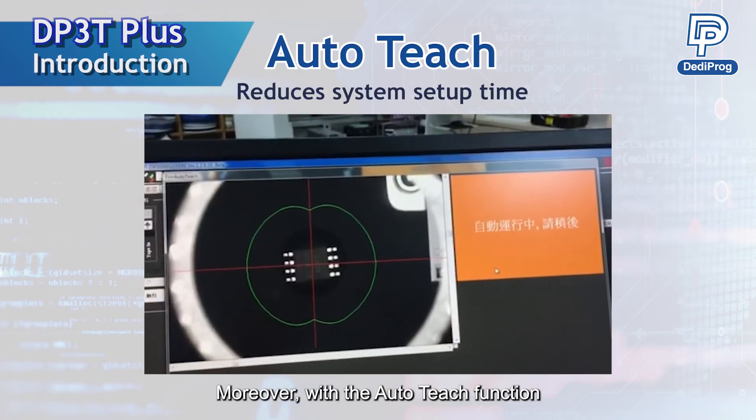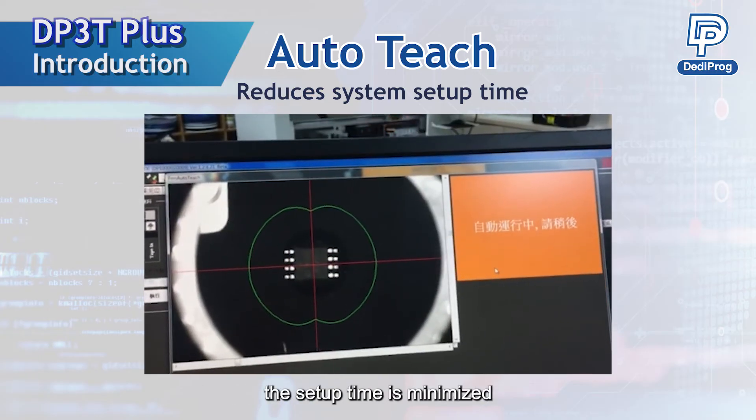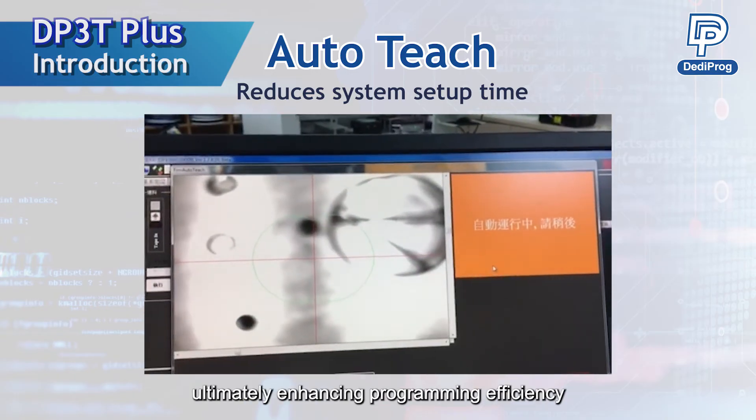Moreover, with the auto-teach function, setup time is minimized. It reduces human errors in the programming process, ultimately enhancing programming efficiency.